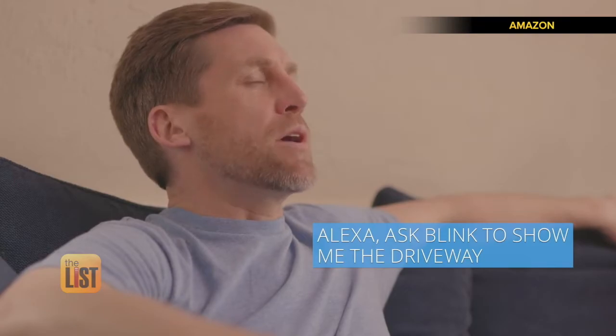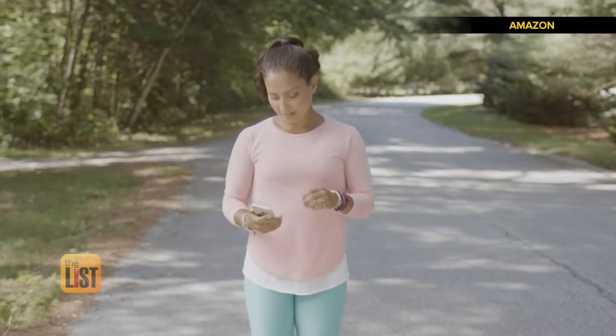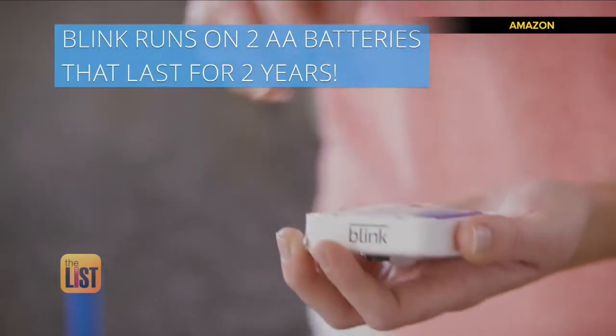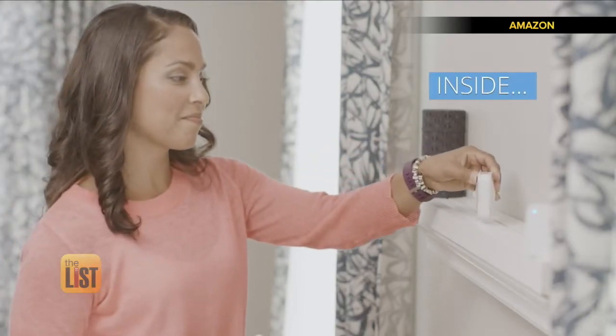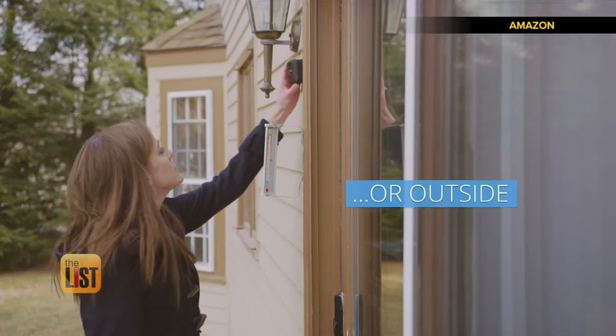You can ask Blink to show you the driveway, watch clips from anywhere, and even stream live video. Each camera runs on two double-A batteries that last for two years. Additional cameras cost $90 each, while the outdoor weatherproof model is about $120.